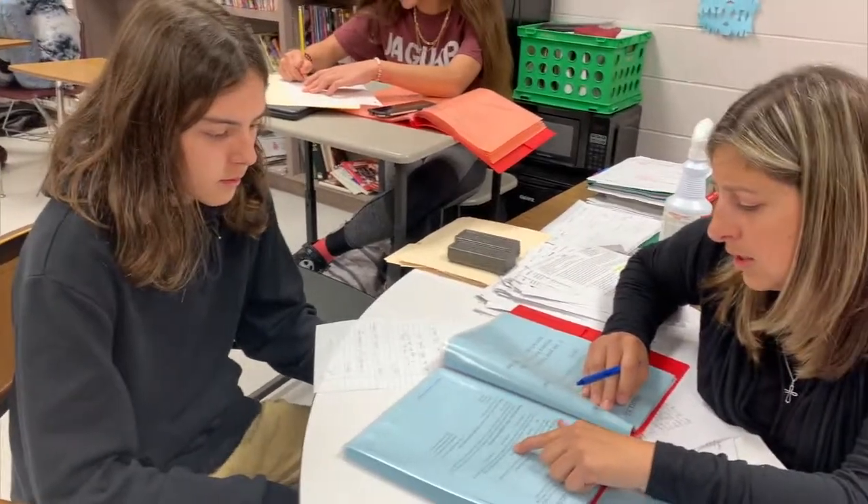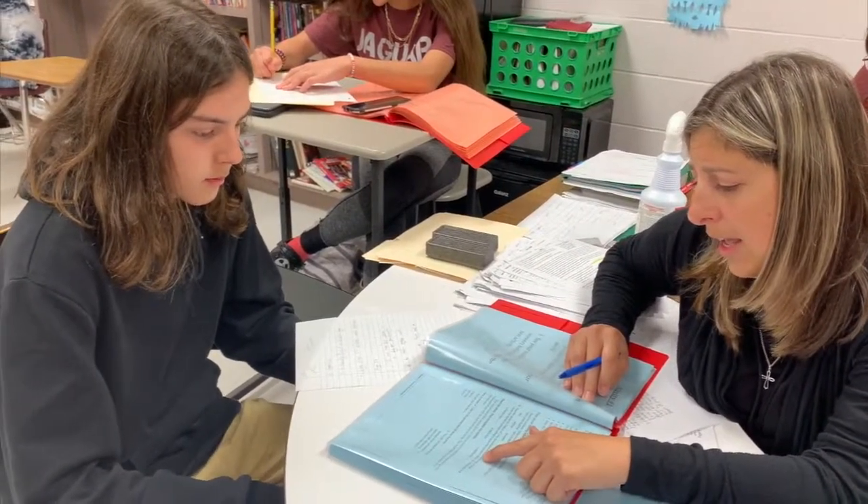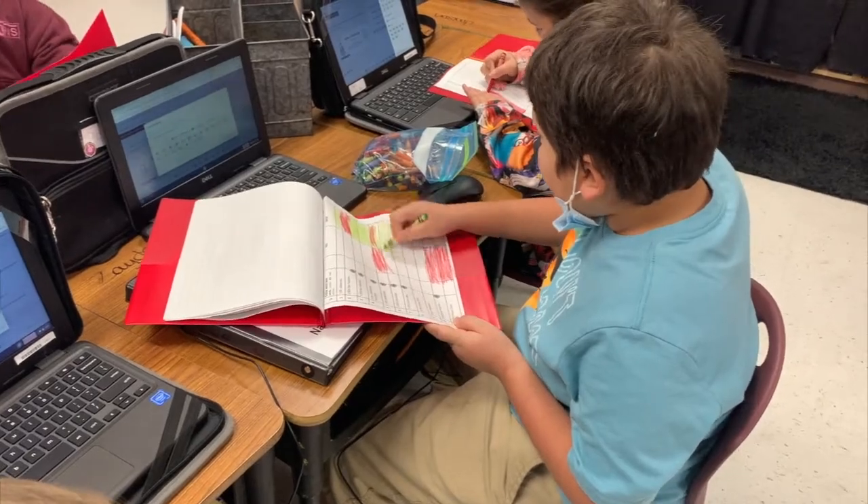Having 100% of our teachers using a student-centered instructional model is a goal of the FISD strategic plan. Blended learning is helping us reach that goal.